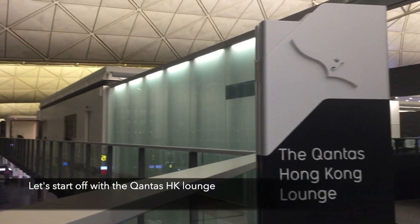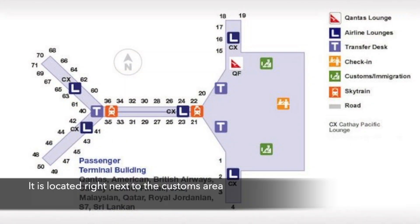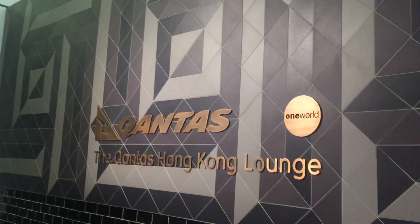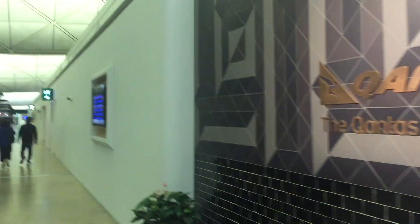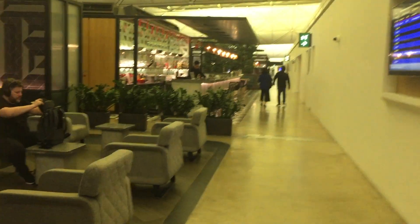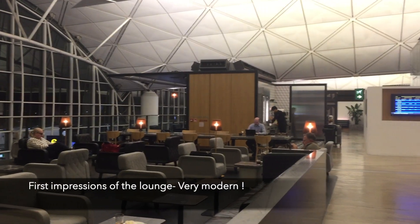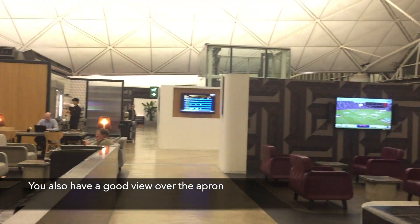Let's start off with the Qantas Hong Kong Lounge. It is located right next to the customs area and you should be able to find it straight after the security checks. First impressions of the lounge — very modern. You also have a good view over the apron.